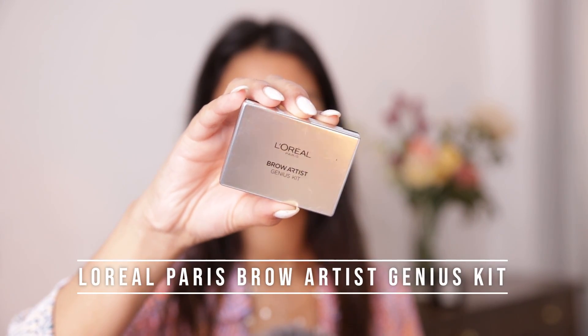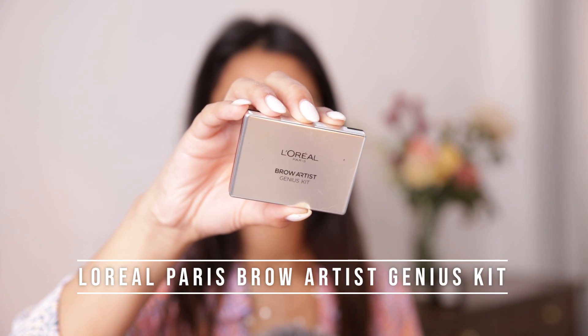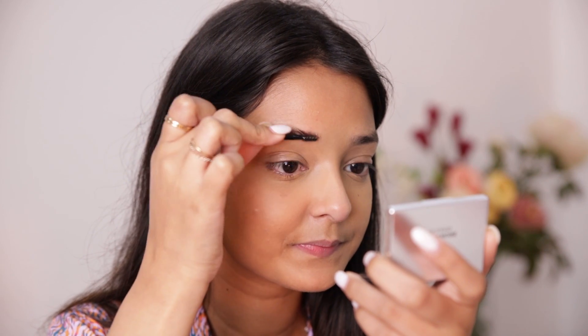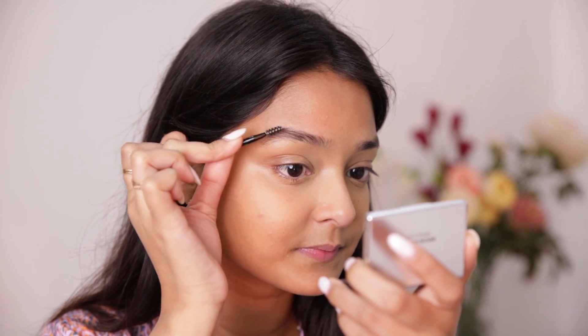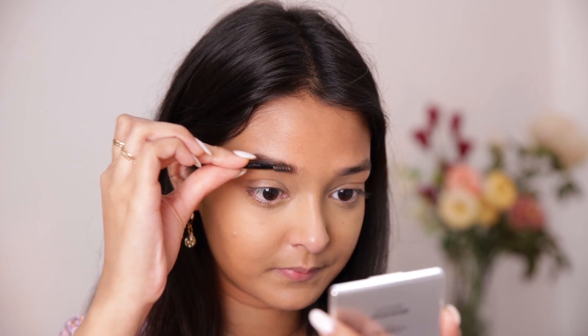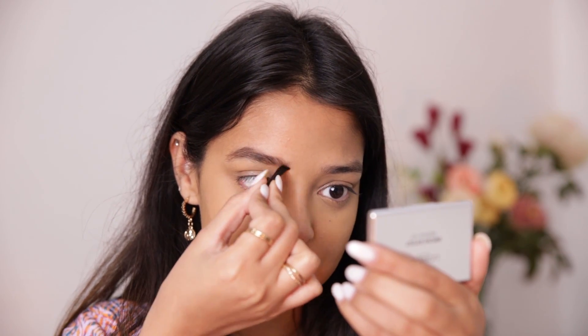Up next I'll fill in my brows, and for that I'll be using the L'Oreal Paris Brow Artist Genius Kit. In this kit you get two different brown shades, a spoolie with an angled brush, and a mirror — perfect. I'll first use the spoolie to brush out my brow hair, then take the darkest brown color to start filling in my brows, and use the lightest brown color in the front portions.